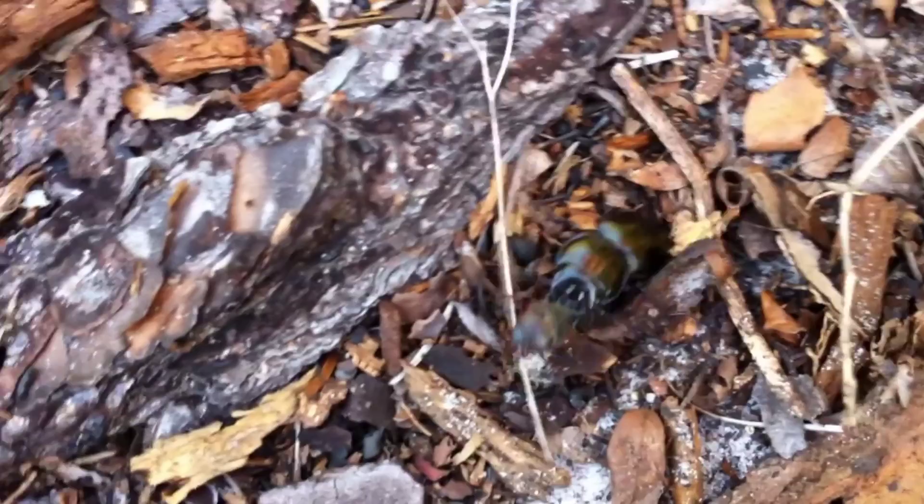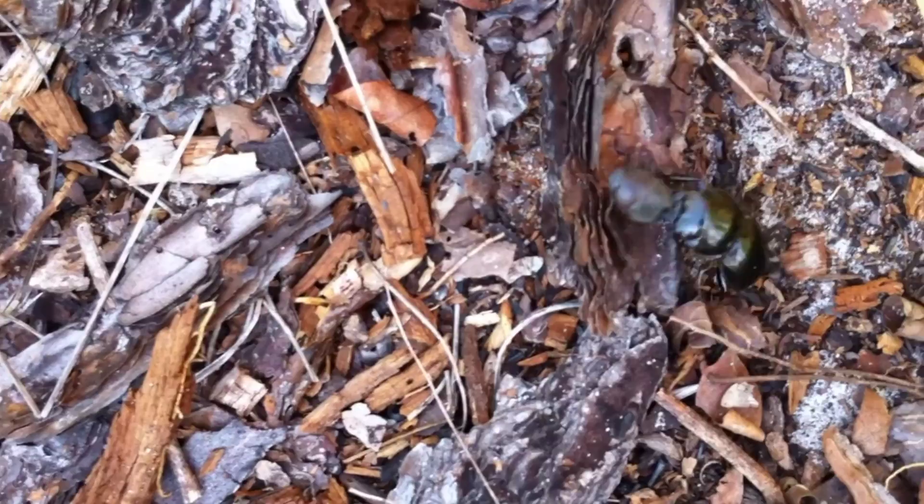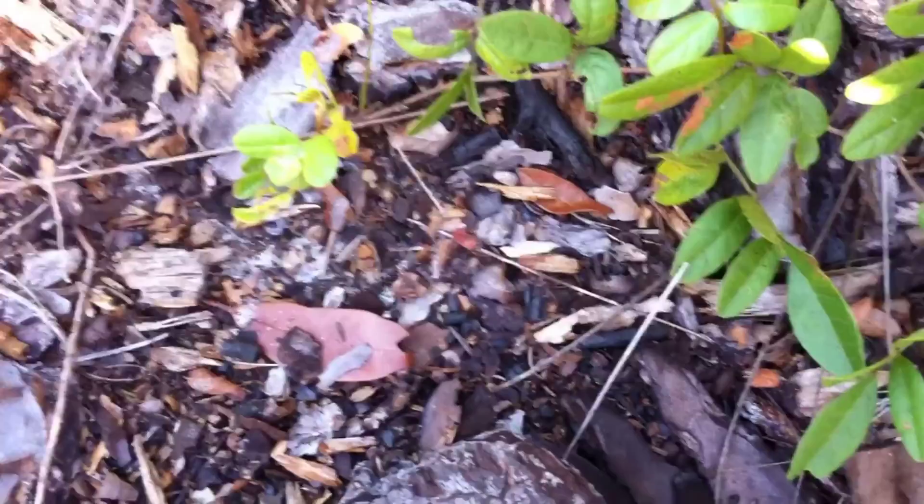The larger of these two beetles is known as the blue-margined ground beetle, and both the juvenile and adult forms are highly predatory. They're actually quite beneficial, because they get rid of a lot of pest insects. This smaller scarab, though, doesn't feel like a pest — he just feels like lunch.